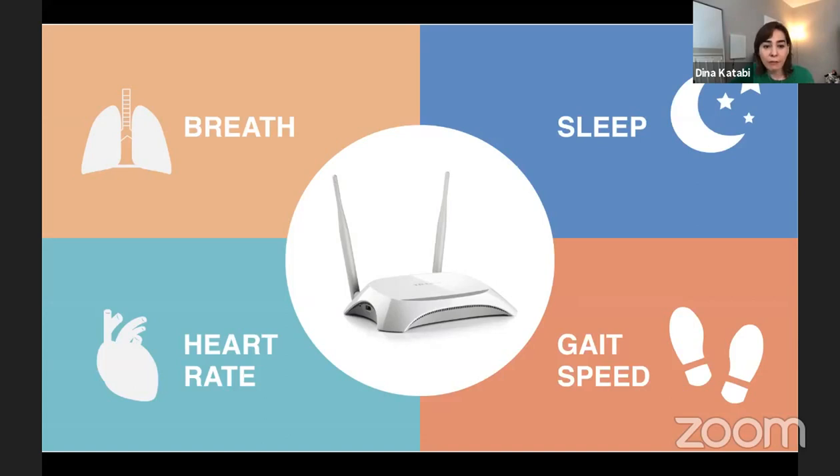We have actually invented such a device. We call it the Emerald wireless box. When I say this, many people still ask me: how do you get the respiration or heartbeat of the patient? Do you have to put a sensor, maybe a wrist device? No, actually. We can get all of these physiological signals without touching the patient, purely by analyzing the wireless signals.